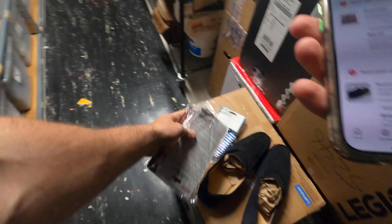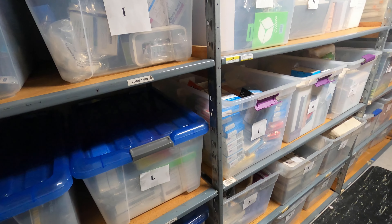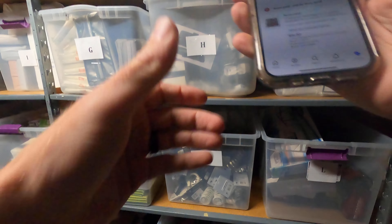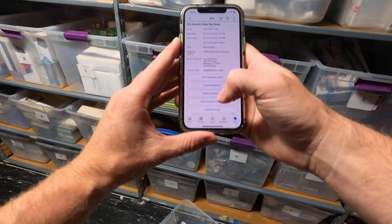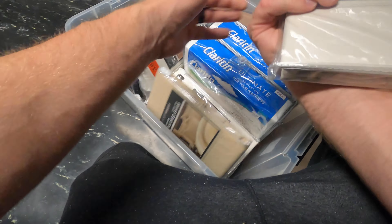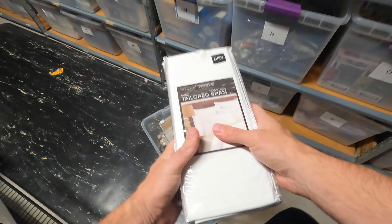Next item is some smooth weave euro tailored shams in white. There's going to be two of them in Zone 3, Bin E. I grab the last four of the SKU, pull up the picture, go to my SKU — click on that nine-seven-zero. So two nine-seven-zeros, boom, right here. Let's put them over here with everything else and put the bin back.